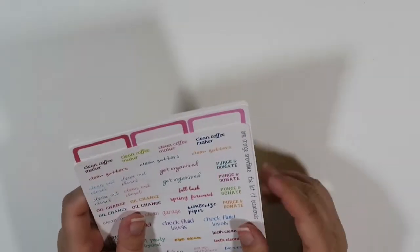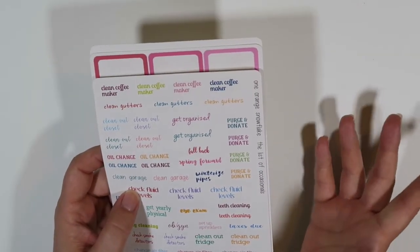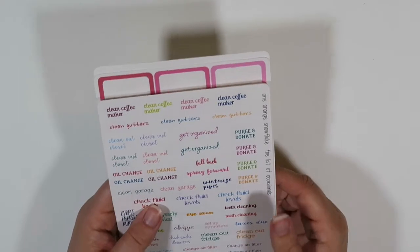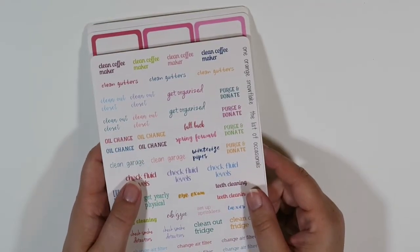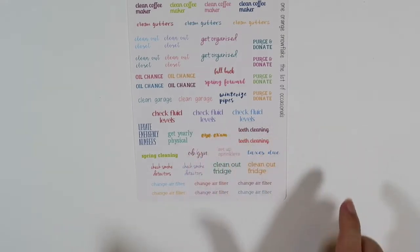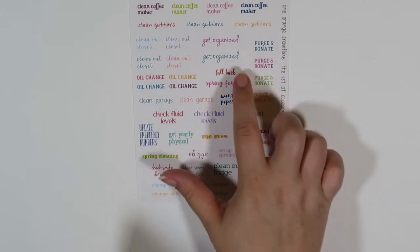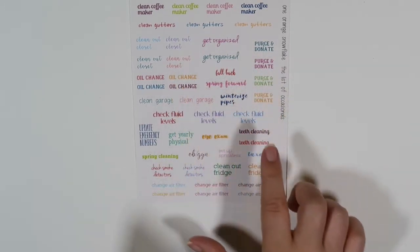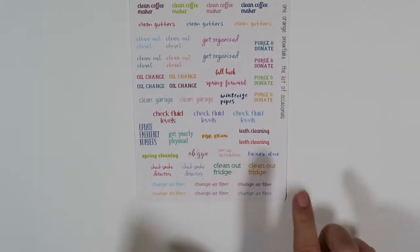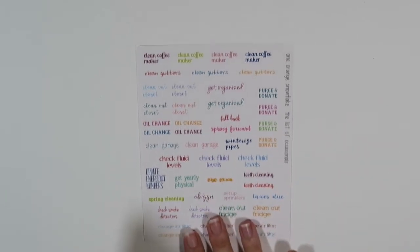Next up is a shop that I have been wanting to purchase from for quite some time — it is One Orange Snowflake. I don't know why it took me so long to actually buy something of hers, but I've been silently stalking her shop for quite a while. So I got these — these are the list of occasionals. I love the clean out your closet, get organized, fall back, spring forward, oil change, eye exam, OBGYN, clean out the fridge — just random things you have to do once in a while.